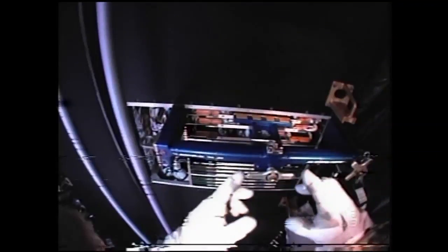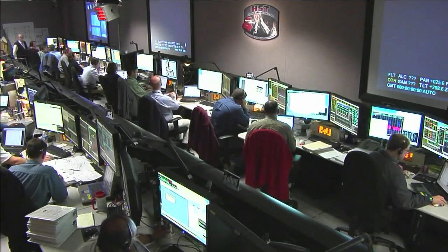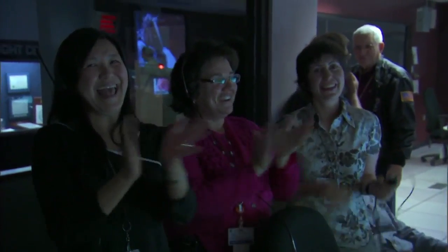We lost about an hour and a half doing that, but it all got accomplished. I'm really happy to say that we now have this instrument working again. We did our aliveness test and it's working perfectly. Just like last night with ACS, another instrument that was not working has now been repaired again.